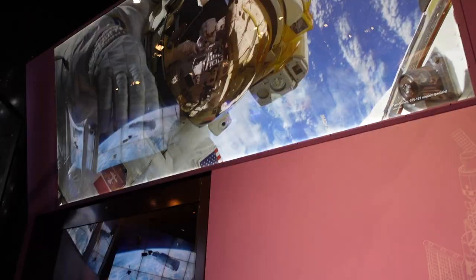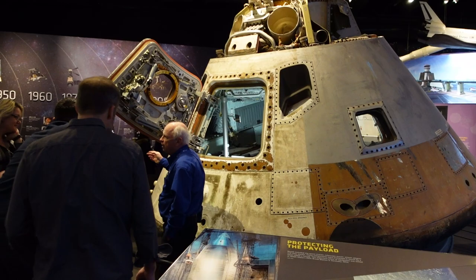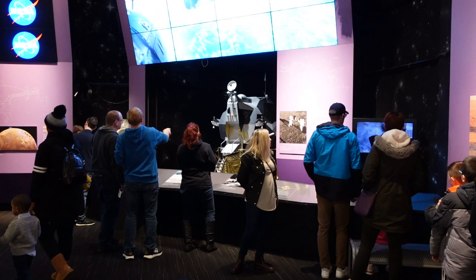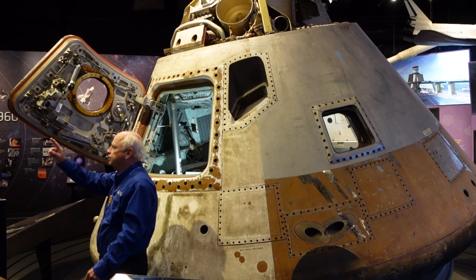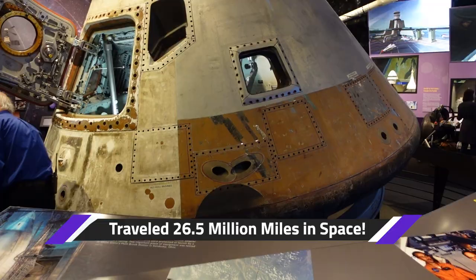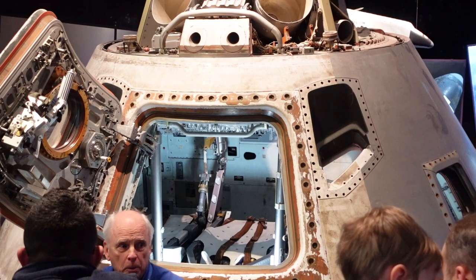They also had some space suits. Two astronauts got out and landed on the moon while a member stayed in the capsule module. This capsule was actually in space for two months. There's some discussion about the material on it — it's supposed to be missing, though it's actually very old.